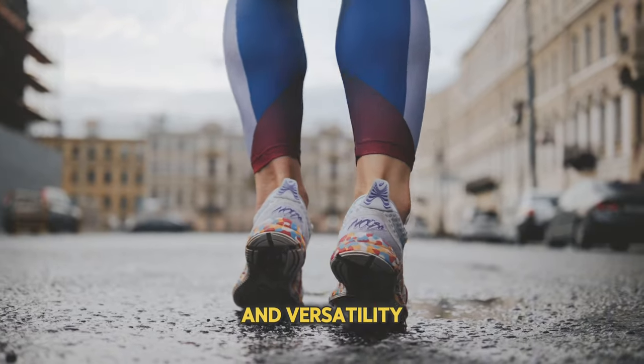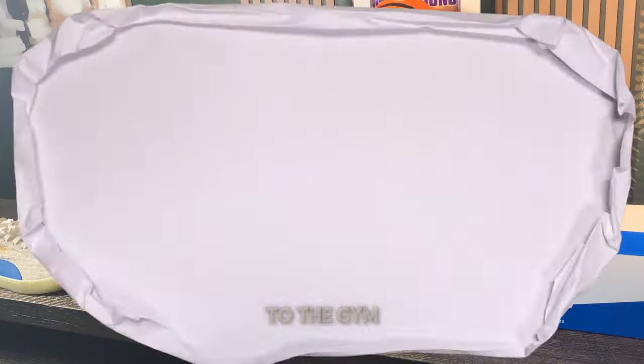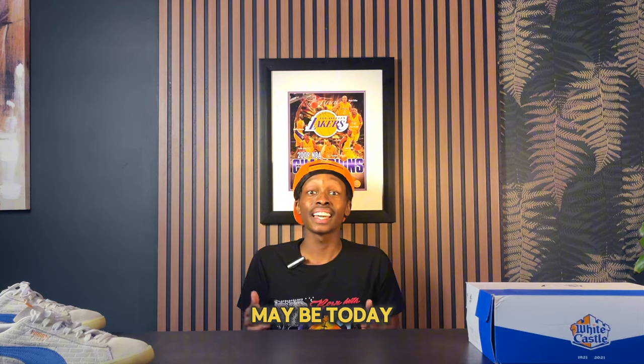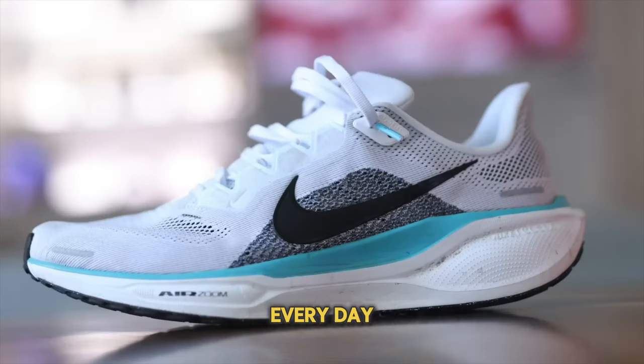I'm going to cover shoes that you can wear all day long for ultimate comfort and versatility — whether you're on your feet all day walking around, going to the gym, going to school, going to work, whatever the case may be. Today I'm going to be covering the top 10 best sneakers under $200 that you can wear every day.